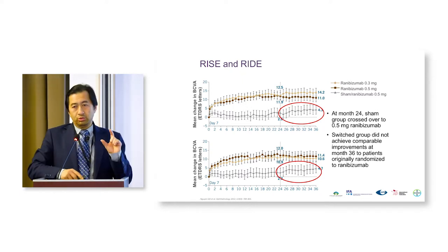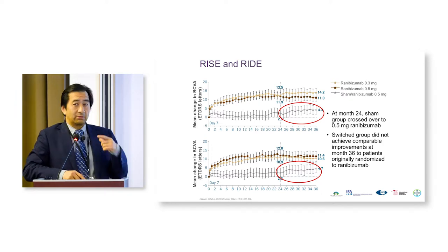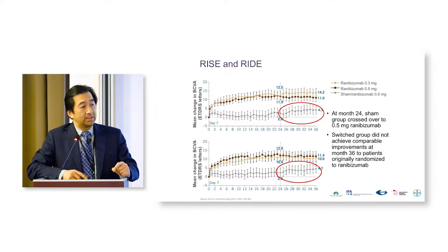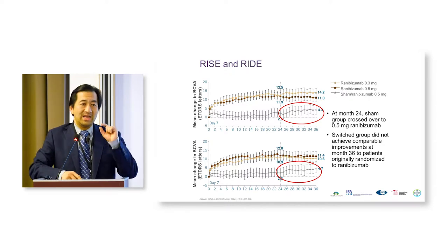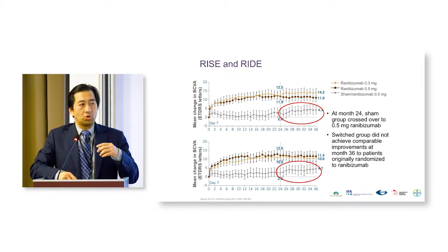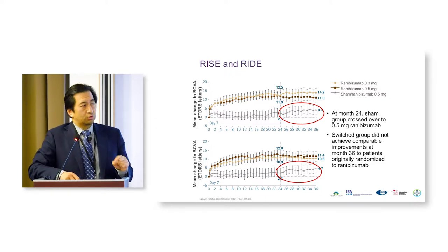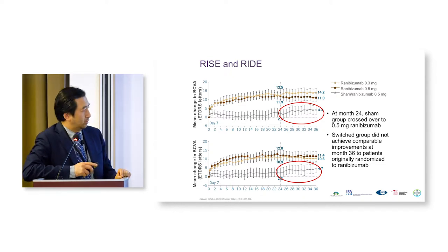At year two, 24 months, the laser control arm was allowed to switch over to being treated with anti-VEGF. There is a slight improvement, but never to the point reached at the beginning of treatment. So early treatment allows rapid gain in vision; late treatment does not achieve that same gain. That's a very important point to take home.